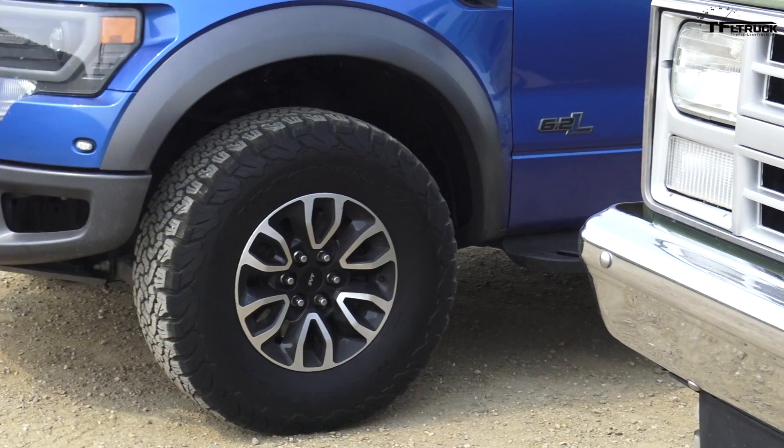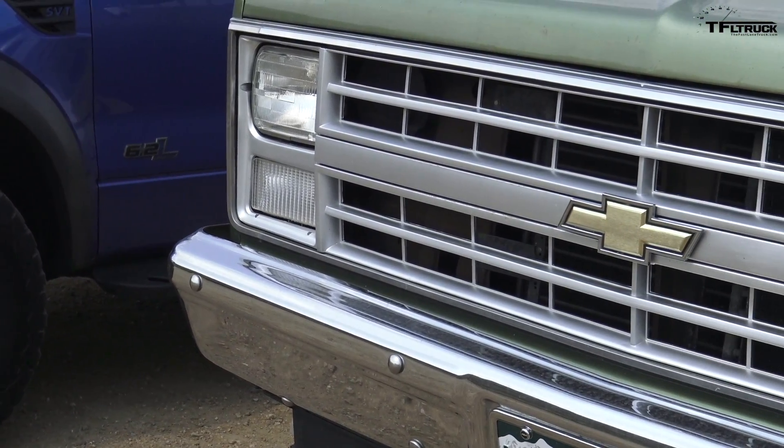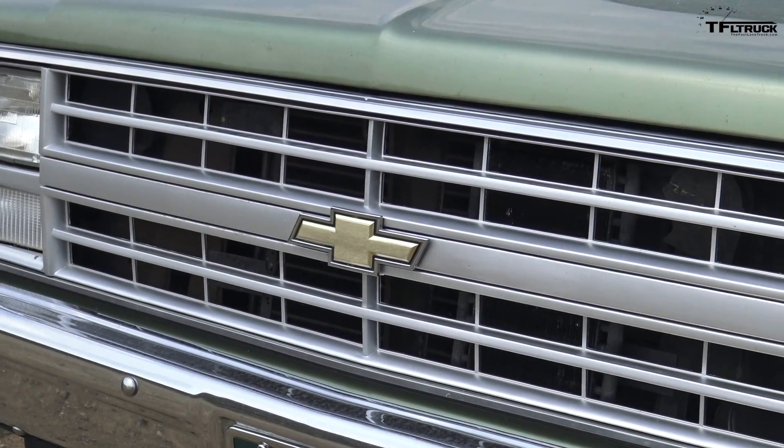In a head-on accident this old truck, with its sturdy body-on-frame construction, won't crumple much. The new one, even though it's also body-on-frame, will fold like an accordion — and that may sound like a bad thing, but when the truck doesn't have crumple zones all that crash energy goes right to the driver.